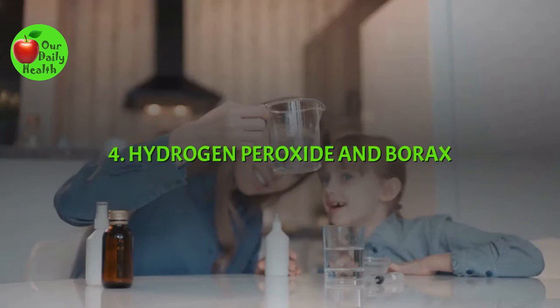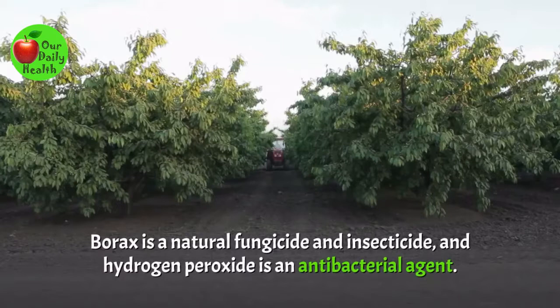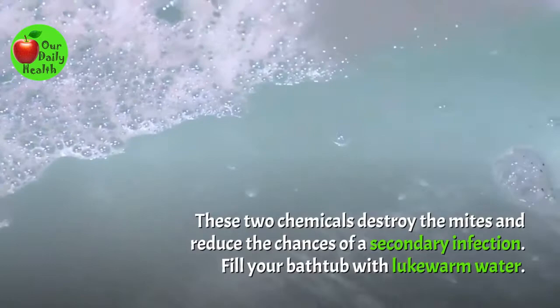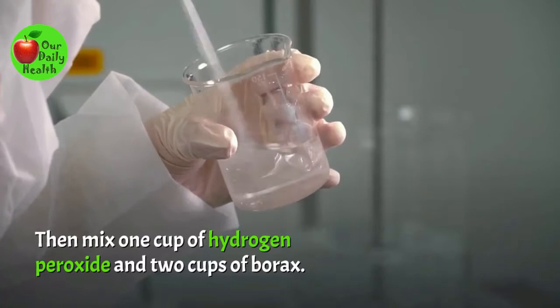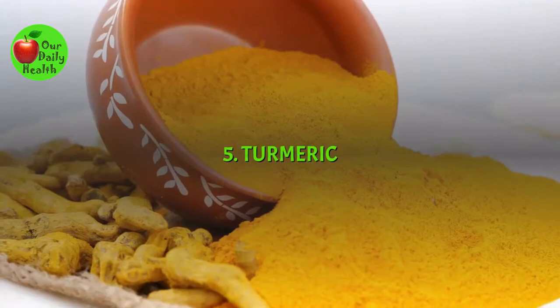Number 4: Hydrogen Peroxide and Borax. When combined, borax and hydrogen peroxide form an effective solution for this skin infestation. Borax is a natural fungicide and insecticide, and hydrogen peroxide is an antibacterial agent. These two chemicals destroy the mites and reduce the chances of a secondary infection. Fill your bathtub with lukewarm water, then mix one cup of hydrogen peroxide and two cups of borax. Soak yourself in the bathtub for 15 minutes. Take this bath once a day, and your infection should clear within three weeks.